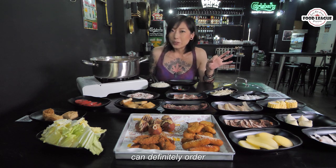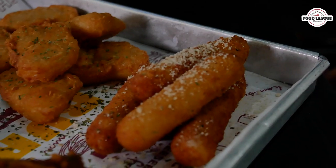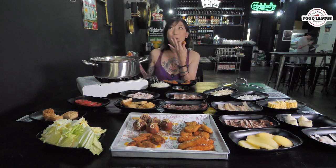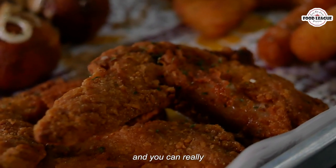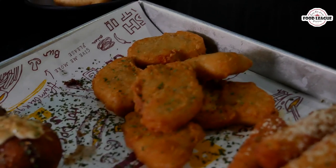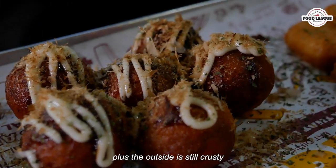As you're waiting for your food to cook, you can definitely order some of their snacks and finger food. The fried items look really tasty. Let's break into this cheese stick — my love for cheese is never ending. It is very fluffy and you can really taste some of the spices on the inside. Oh my god, there's real octopus inside and it is super tasty — almost like the legit Japanese one, and the outside is still crusty.